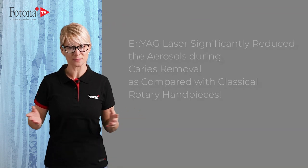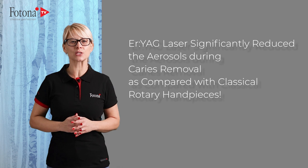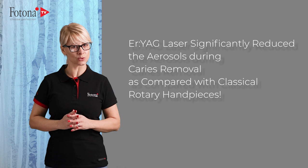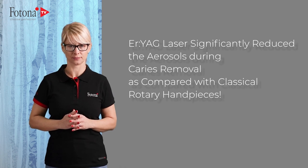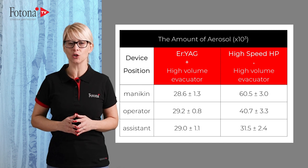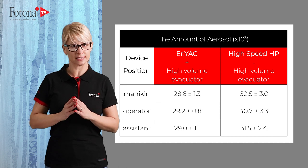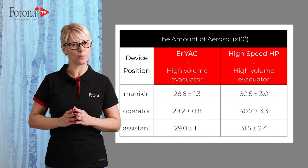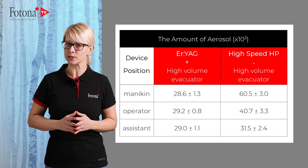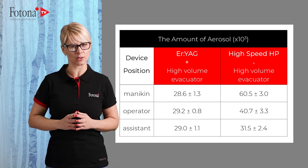And the results: the Er:YAG laser significantly reduced aerosols during carious removal compared with classical rotary handpieces. The Er:YAG laser with a classic high-volume evacuator generated significantly less aerosol than the high-speed handpiece combined with all tested suction systems during carious removal, at the mannequin's, operator's, and assistant's mouth levels.